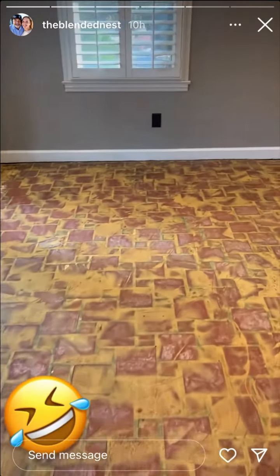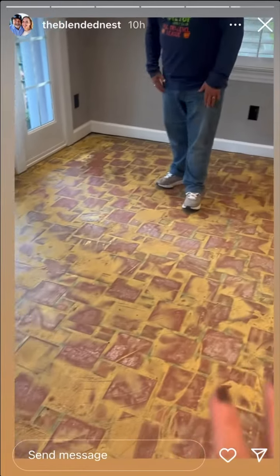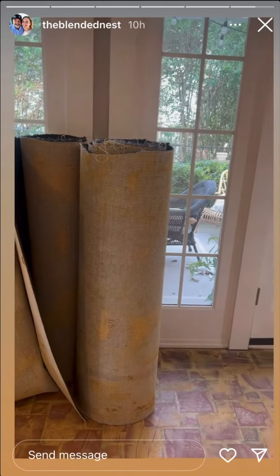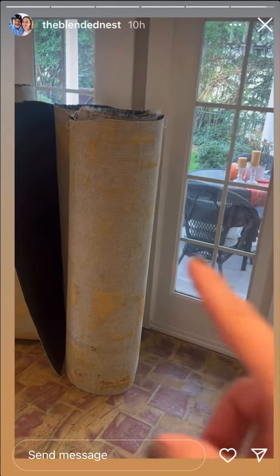This is what we've gotten done so far. We removed all of the carpet out of here. It was easy to pull up because the glue from probably 30 years ago wasn't very stuck to the floor. Here's a tip: if you're removing carpeting from a room, I would advise cutting it in small pieces because it's easier to pull up and then to carry out.